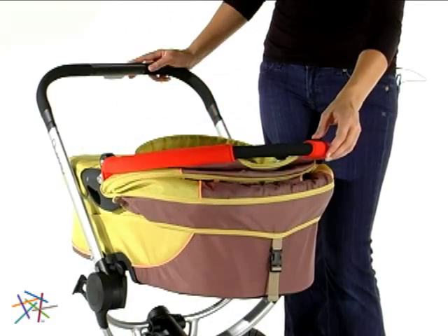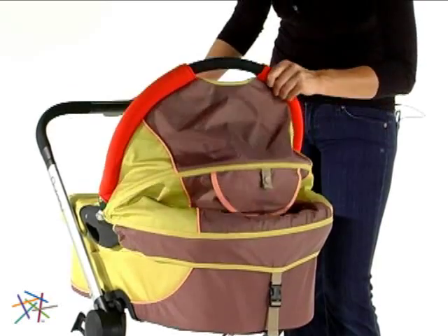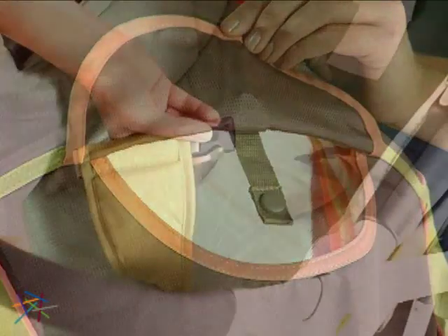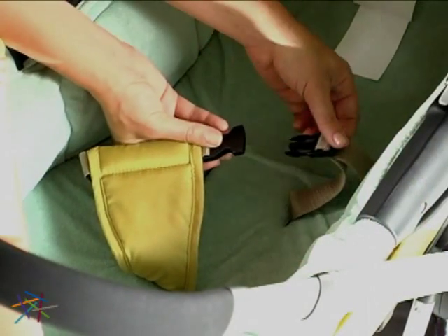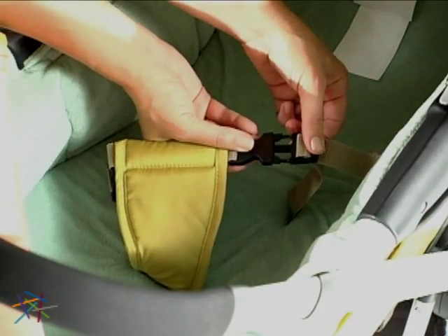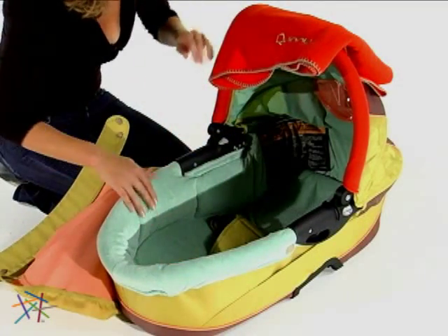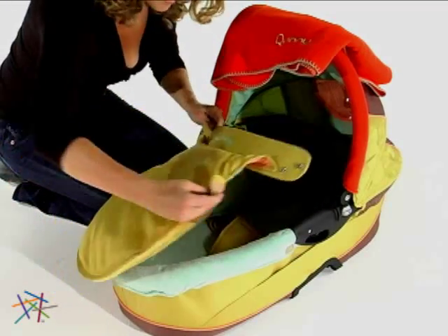The adjustable canopy doubles as a convenient handle and features a peekaboo window. A three-point harness system keeps babies up to 15 pounds safe, while the padding, blanket, and cover keep babies comfortable.